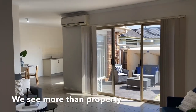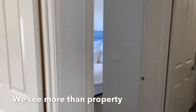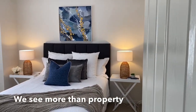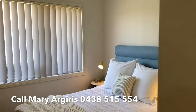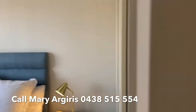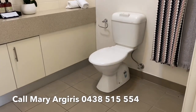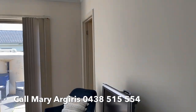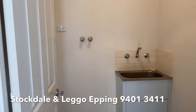Beautiful open plan — nothing to do. Features the two bedrooms and the study, with built-in robes to both bedrooms. Great size, nice and bright. Spacious family bathroom with plenty of bench space, that flows straight into an open plan living area, and it's got its very own laundry.